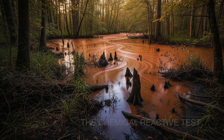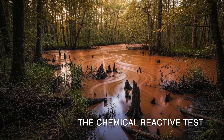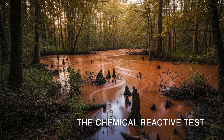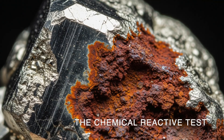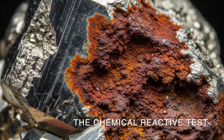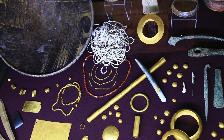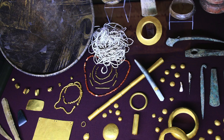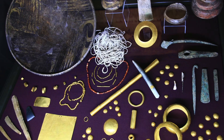Fifth and last is chemical reactivity. Over time, especially when exposed to water and air, pyrite can oxidize — meaning it reacts with oxygen. This can cause it to develop a dull, tarnished appearance, sometimes even forming a reddish-brown iron oxide layer, basically rust. Gold, being the noble metal that it is, does not react with oxygen or tarnish.